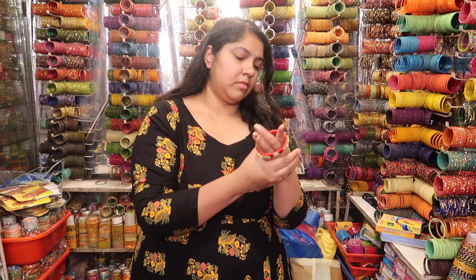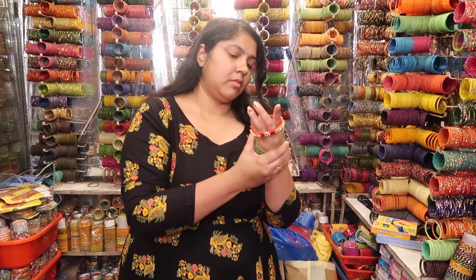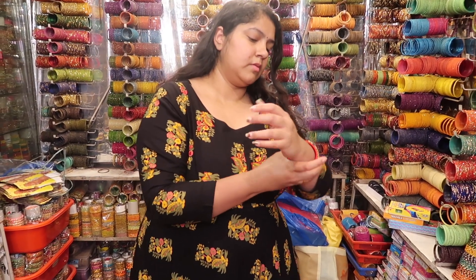Hi guys, welcome back to my channel. I'm Priyanka and I'm so sorry I've been delaying these videos. If you watched my previous vlog, you saw that I was shopping in Charminar. So many of you have been upset that I haven't been uploading wedding shopping videos, and I'm sorry. It's been a little crazy — my brother is getting married too, so there's a lot going on.